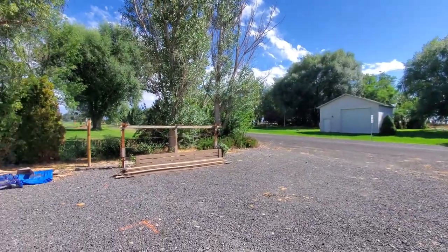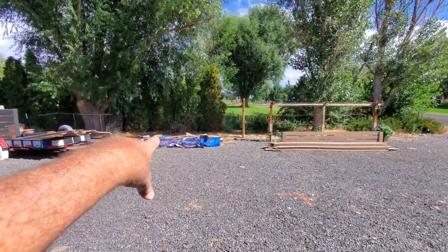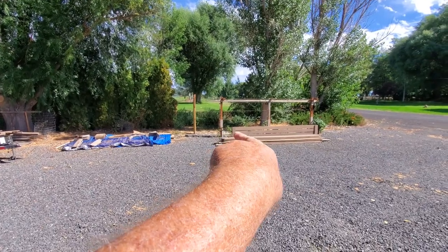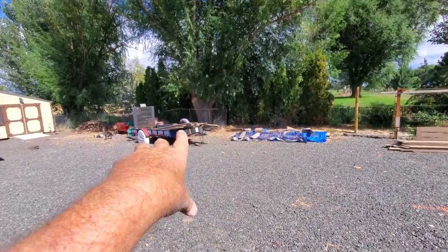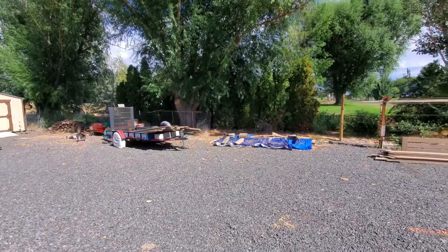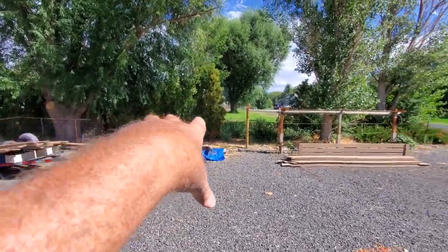Well, you know me and projects - we got another one coming up now. I got all that lumber there that was given to me. We've sorted it out - right there are all approximately 12-footers, then we got these separated out here for the new project.